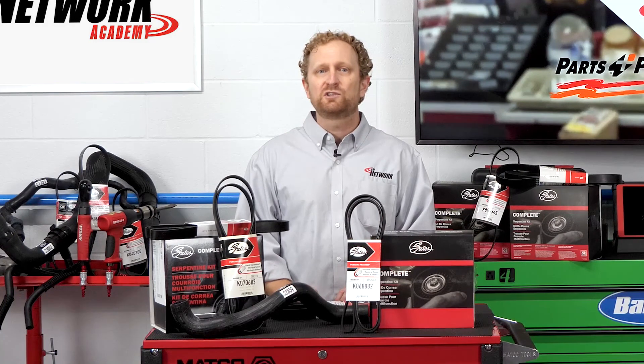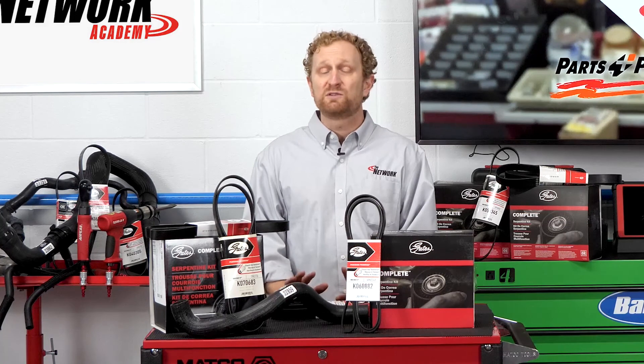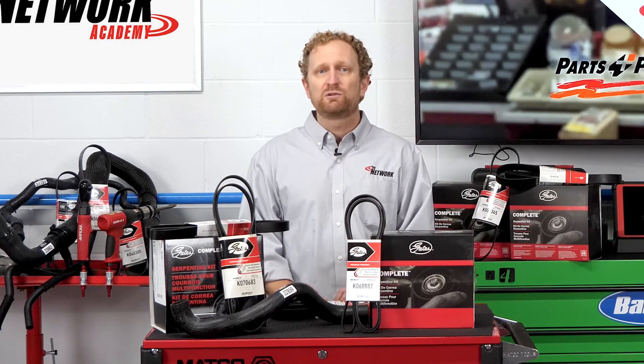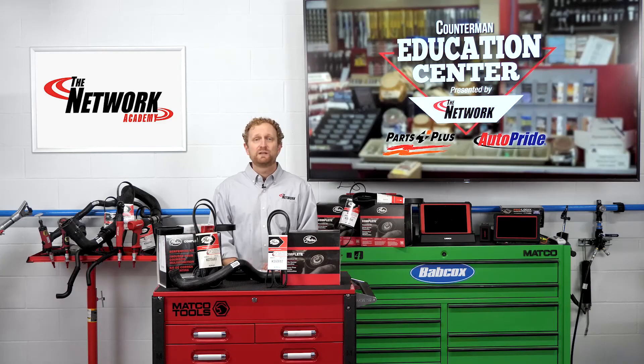Because of the vital role that belts and hoses play in the proper functioning of the engine, it's critical to replace these parts before they fail. Following regular inspection and replacement intervals can go a long way toward preventing problems. I'm Josh Cable. Thanks for watching.